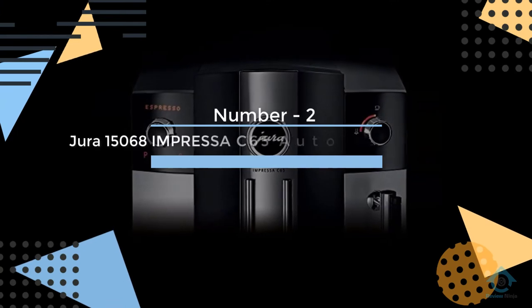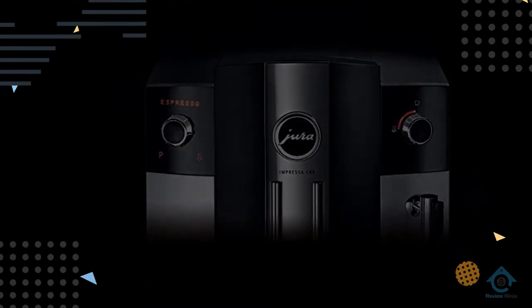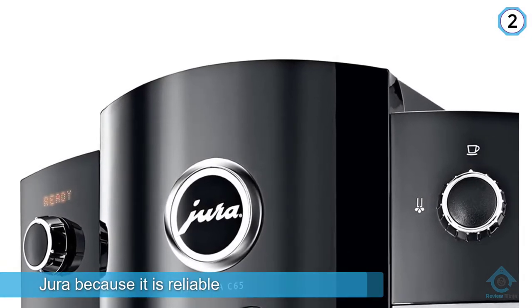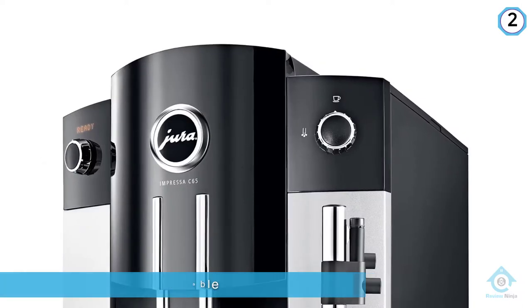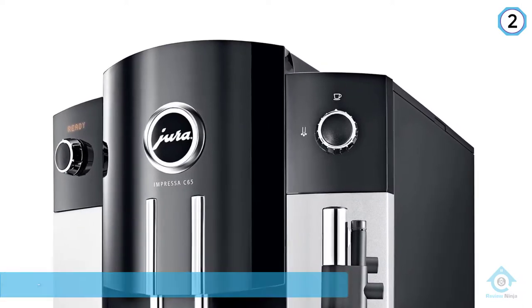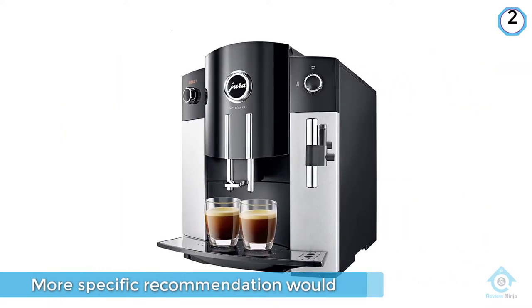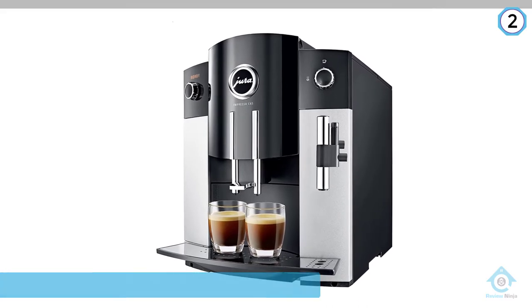Number two: Jura 15068 Impressa C65 Automatic Coffee Machine. Jura has quite a pedigree when it comes to making outstanding automatic espresso machines. Ask around and people will usually tell you to go with Jura because it is reliable and sturdy. A more specific recommendation would be the Jura Impressa C65 Super Automatic Coffee Maker.